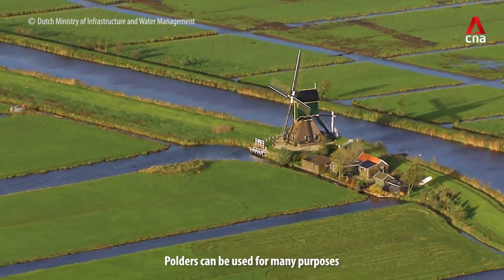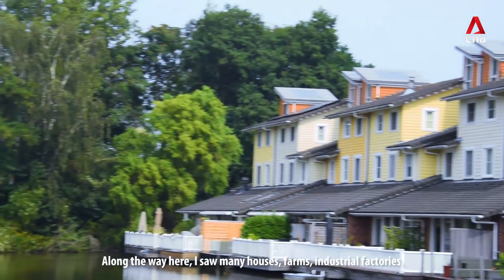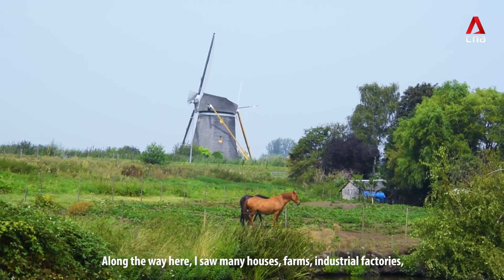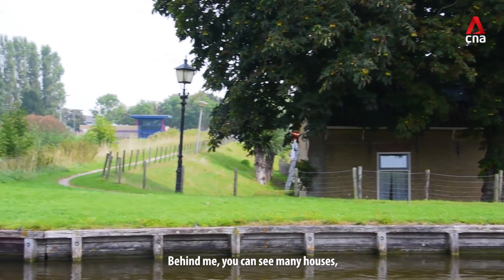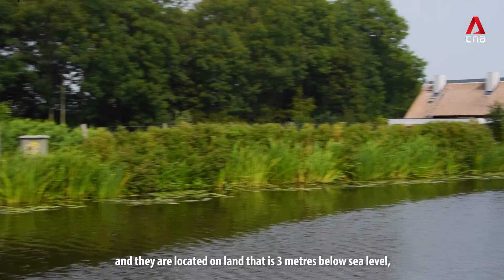Polders can be used for many purposes. Along our way here I see many residential houses, farms, industrial factories, and even recreational areas. Behind me you can see many houses located on land that is three meters below sea level.